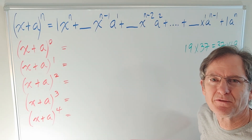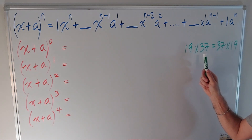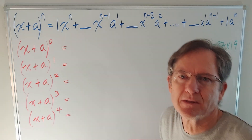Hello again everybody. This is a follow-up to my video 'Are You a Commuter?' where I pointed out that 19 times 37 equals 37 times 19. We also talked about a couple of palindromes.